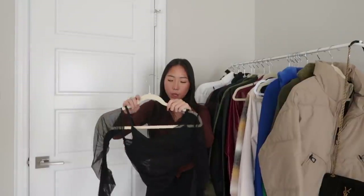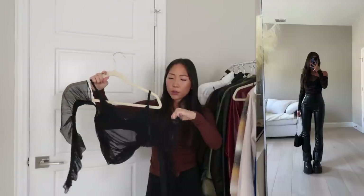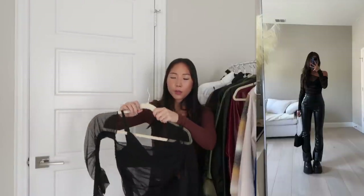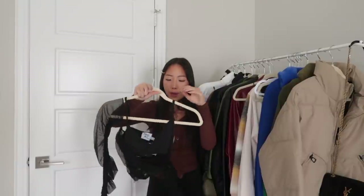I got one top from Princess Polly, and it's just this mesh material with a built-in bralette. It's kind of hard to see holding it up, but you guys will see in the try-on clip. This was a size US 0, and the bralette underneath has adjustable straps.